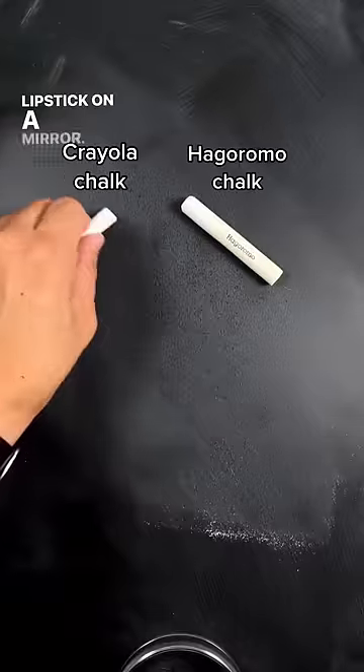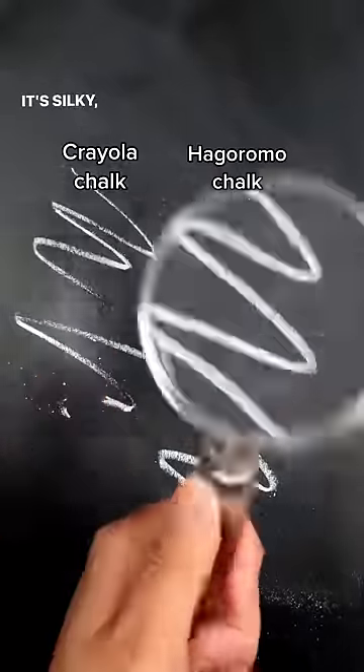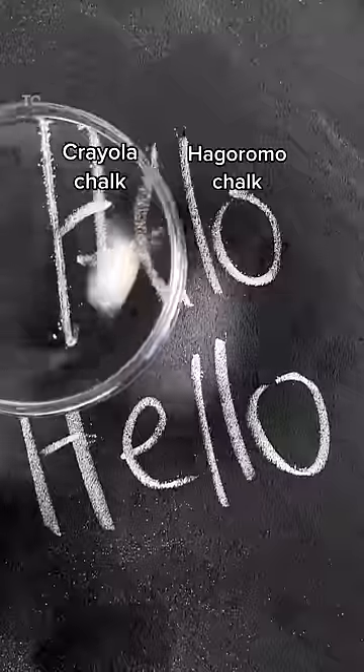You guys, it glides like lipstick on a mirror. Unlike normal chalk, its lines are unbroken perfection without having to press hard at all. It's silky, vibrant, and full of pigment.